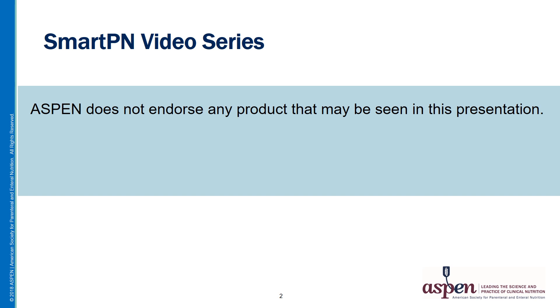I'd like to point out that ASPEN does not endorse any products that may appear during this presentation.